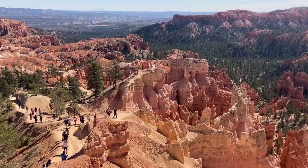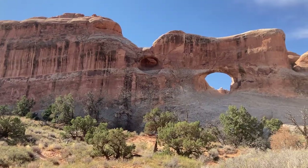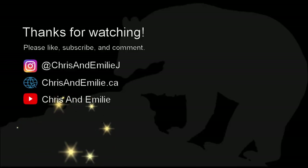And that's my summary of the Big Five parks in Utah. In order from amazing to absolutely amazing: Zion, Bryce Canyon, Capitol Reef, Canyonlands, and Arches. If you enjoyed this video please give it a like and subscribe to our channel for more unconventional travel adventures and DIY projects.